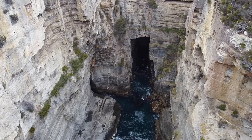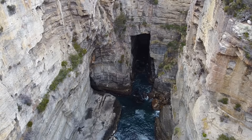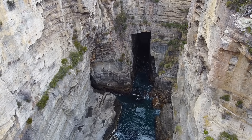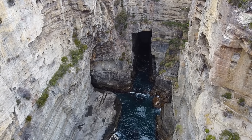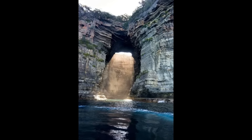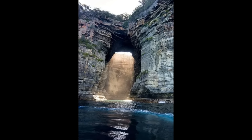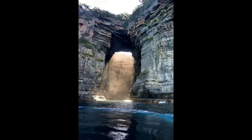In the far southeast of Tasmania, the Tasman Sea crashes against sheer cliffs and has sculpted one of its most dramatic artworks — a yawning chasm in the coastline ominously known as Devil's Kitchen. This gaping trench is approximately 60 meters deep, with steep rock walls that plunge to a surging cauldron of frothy blue water.